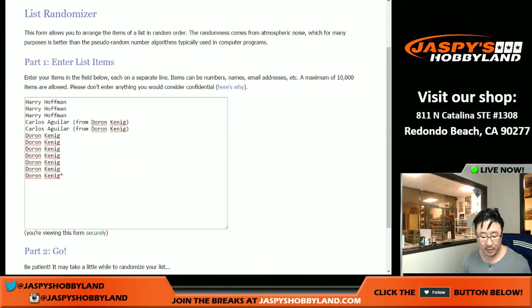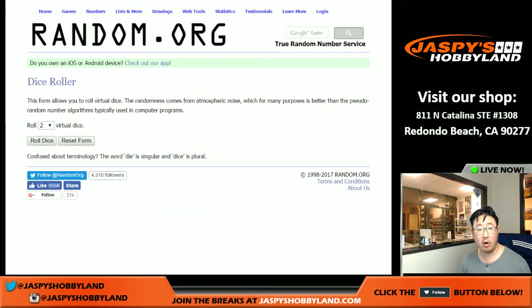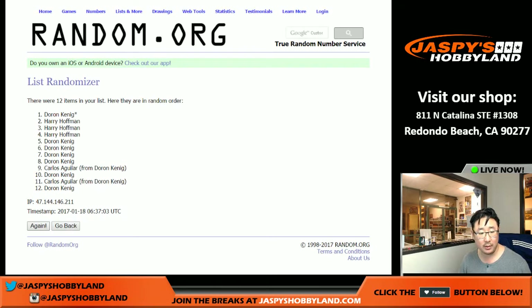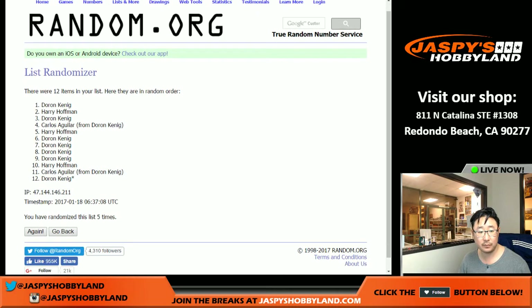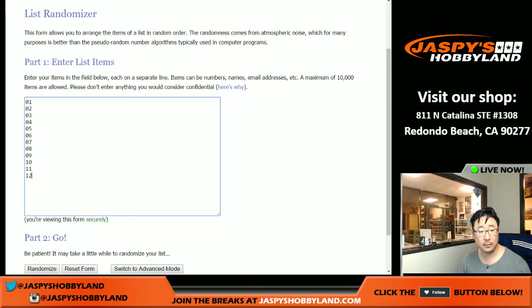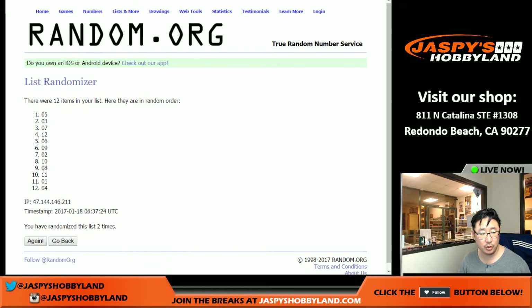So let's go back to this screen right here. There are the pack numbers, there are the names, and here is the dice roll for both lists — five times, two and a three. Good luck. One, two, three, four, and five.